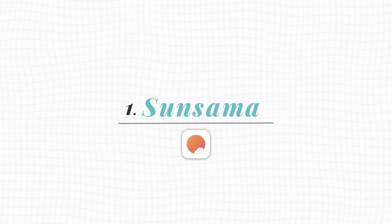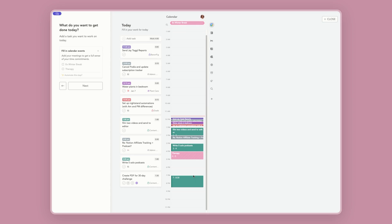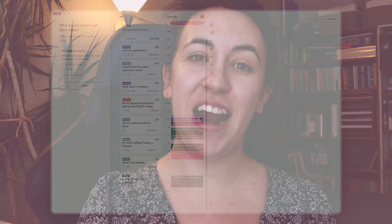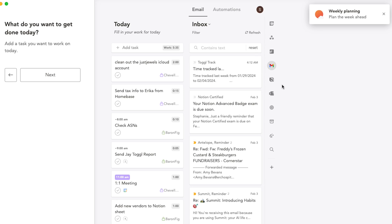Number one is Sunsama. Sunsama is a planning app that I've used for a couple of years now, and it pulls in all of my tasks, emails, and calendar events into one clean system that's really easy to use. I start every day within the Sunsama app and use the daily planning routine to help me pull all of my emails in from my various email accounts and my clients' emails.